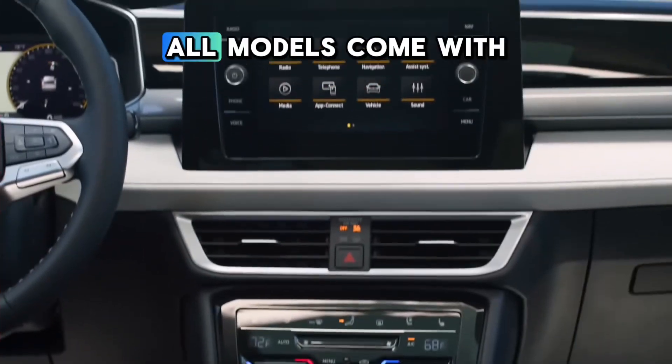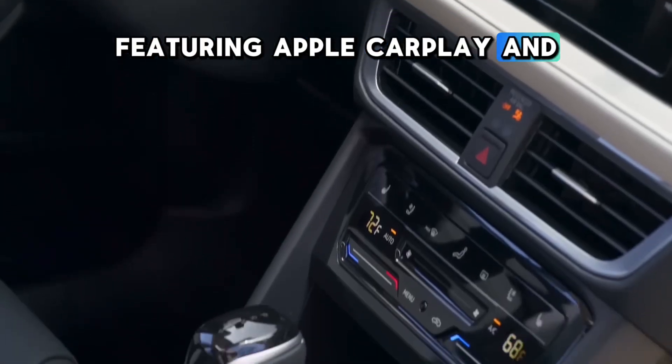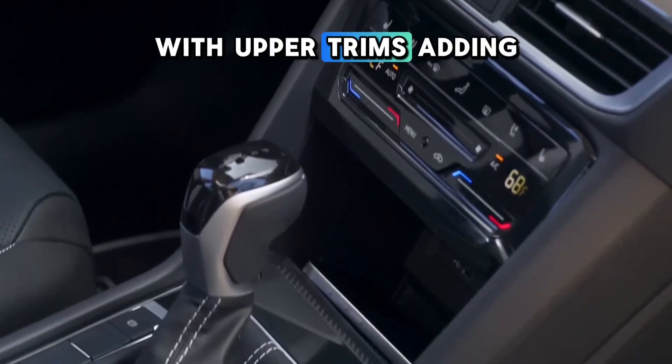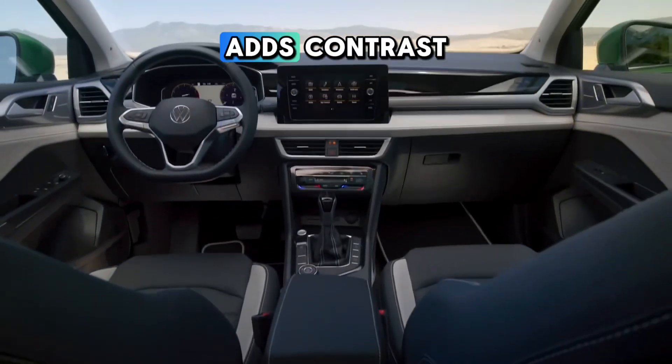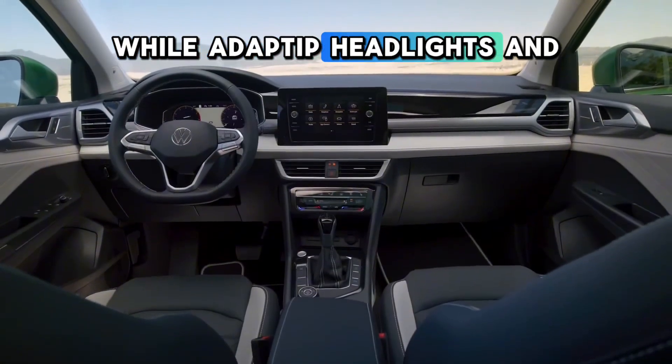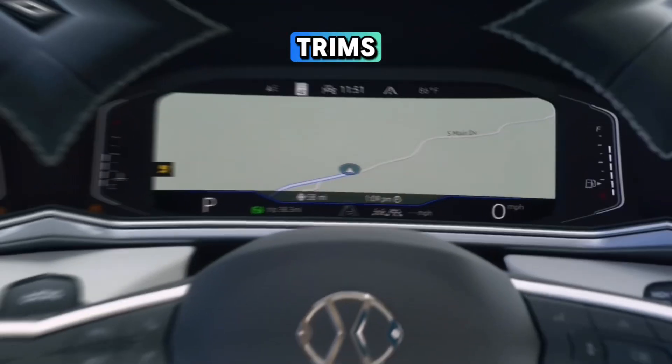Inside, all models come with an 8-inch touchscreen featuring Apple CarPlay and Android Auto, with upper trims adding wireless mirroring and extra tech. A light-colored dash adds contrast, while adaptive headlights and parking sensors enhance the SE and SEL trims.